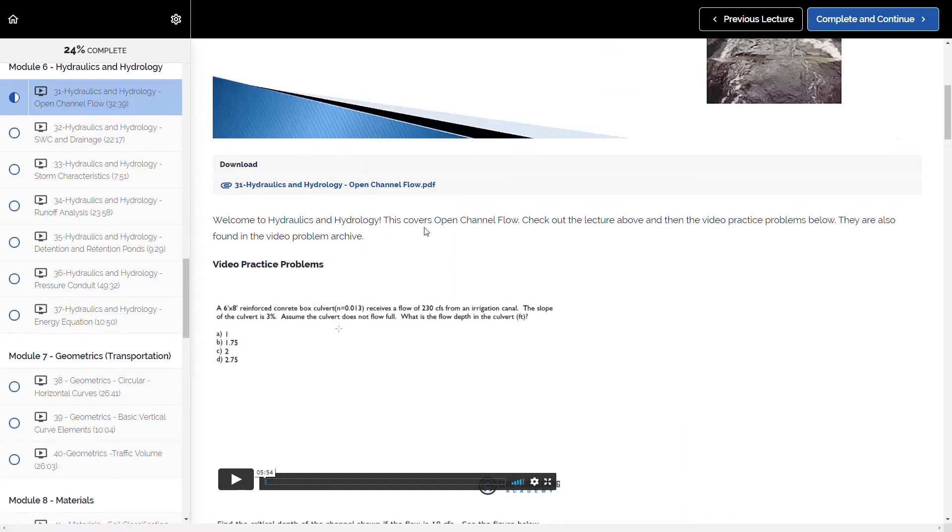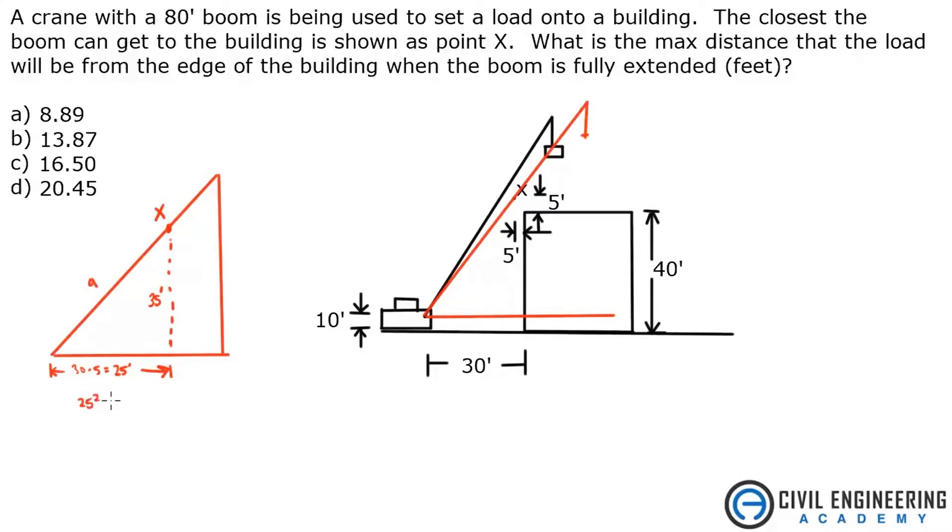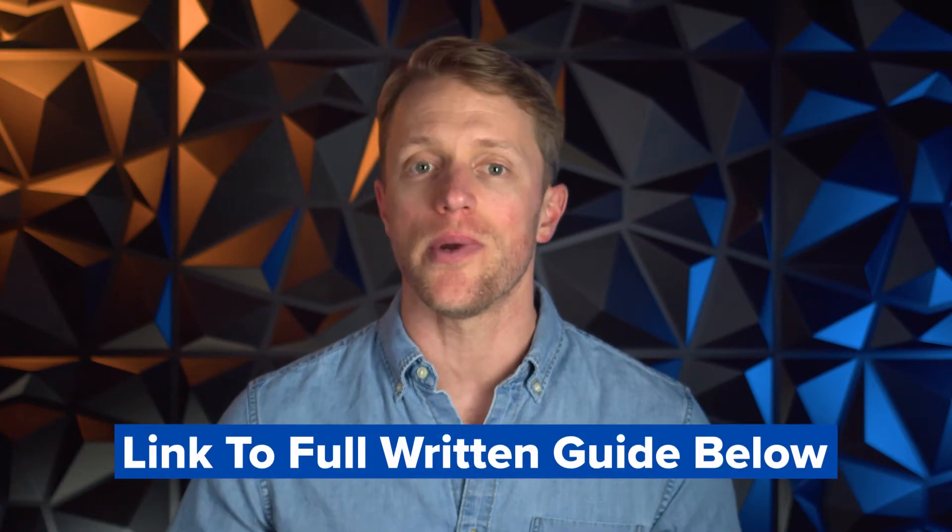And that's actually where you'll get the meat of your value with CEA — the video practice problems. Isaac efficiently and effectively cuts through problems by cross-referencing equations in the reference handbook and solving for the given facts. I personally love these short practice problem videos. And if you want to see some samples of what I'm talking about with these video solutions, make sure to check out that written guide I just mentioned — there's a bunch of screenshots over there.